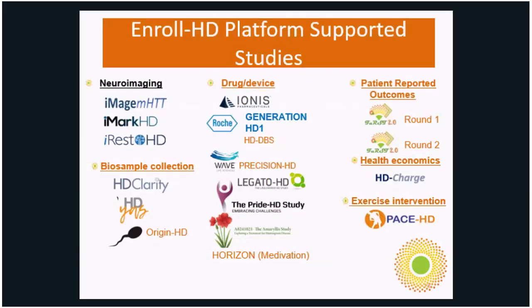To give you an idea of how the Enroll HD platform supports other studies — this slide shows various studies using the Enroll platform, from neuroimaging studies at CHDI to biosample collections like HDClarity. Commercial sponsors of HD studies have in one way or another used the Enroll HD platform to help recruit or start up their clinical studies. Some use all services; some use just one or two, like the HDID or a list of potentially eligible participants meeting inclusion or exclusion criteria.